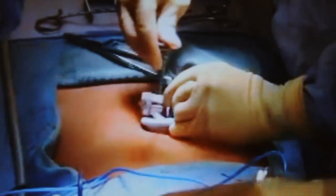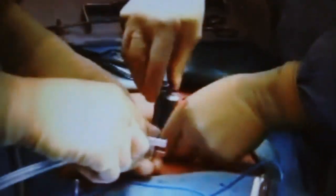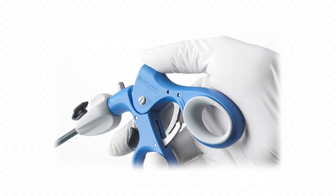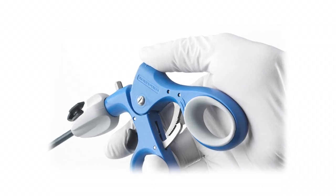In a laparoscopic procedure, surgeons operate through a series of poke holes, manually inserting thin cutting tools and a camera to provide magnified vision. It's used in a variety of surgical specialties. The vast majority of gallbladder surgery is performed laparoscopically — a single incision in the belly button, one up under the breastbone, and either one or two in the right upper side of the belly — using long skinny instruments and looking up at a TV monitor to remove the gallbladder that way.